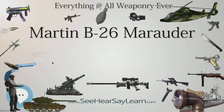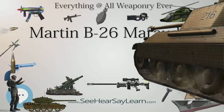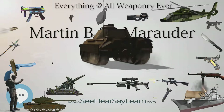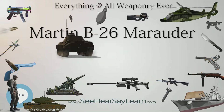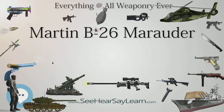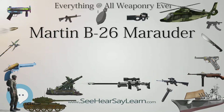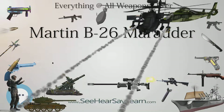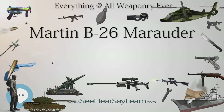Three bombardment groups were allocated to support the Allied invasion of French North Africa in November 1942. They were initially used to carry out low-level attacks against heavily defended targets, incurring heavy losses with poor results, before switching to medium-level attacks. By the end of the North African campaign, the three B-26 groups had flown 1,587 sorties, losing 80 aircraft — double the loss rate of the B-25, which also flew 70% more sorties with fewer aircraft.